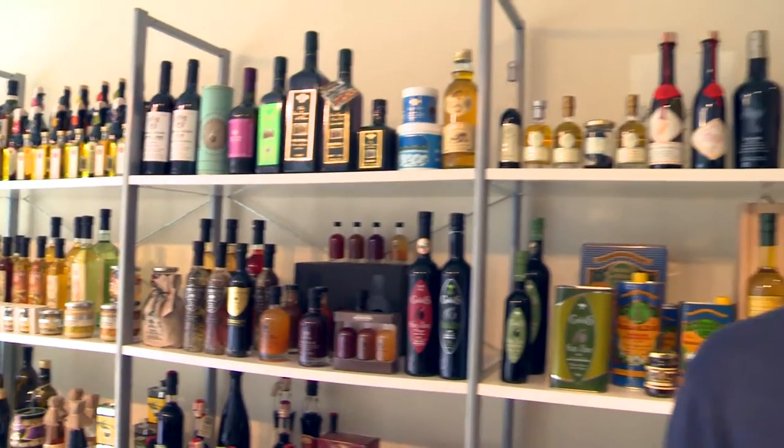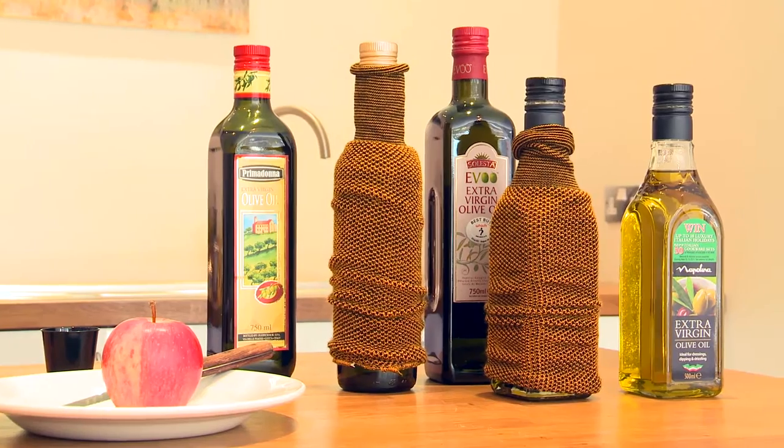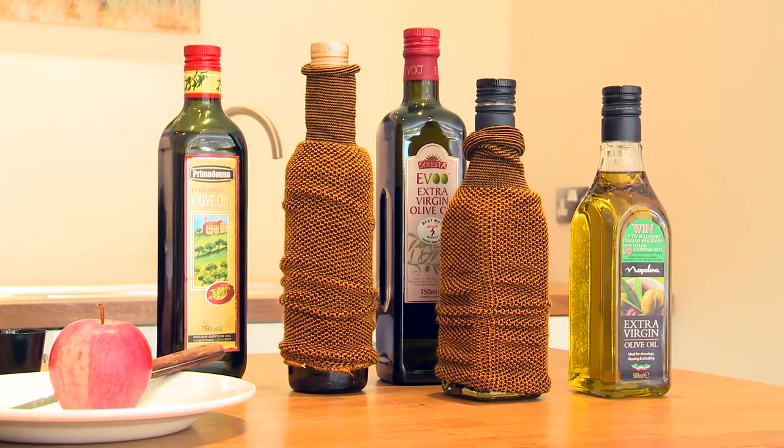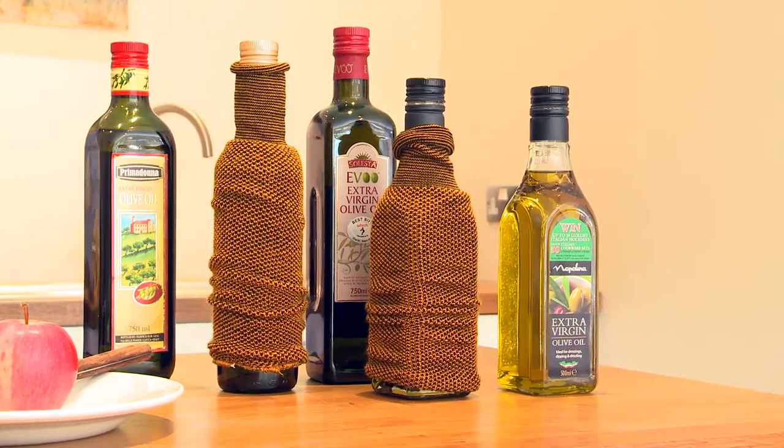A recent Which? test of olive oil found some surprising results, with standard Napolino being rated higher by our experts than its special selection counterpart, and Lidl and Waitrose failing to repeat the Best Buy awards they received in 2009.